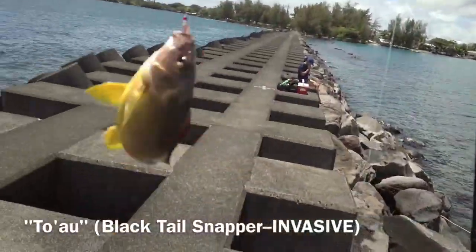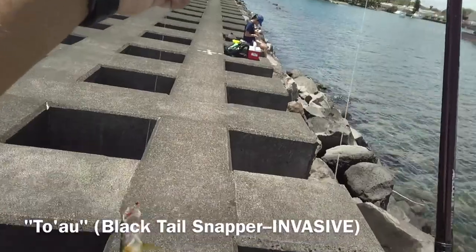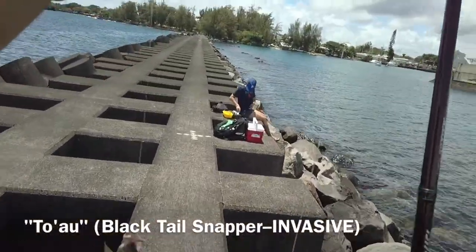Right on, our first fish of the day is a Toao, a kind of snapper, and according to the DLNR, an incredibly invasive species.